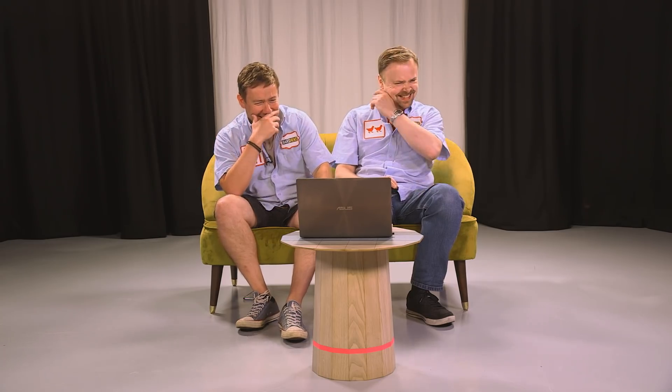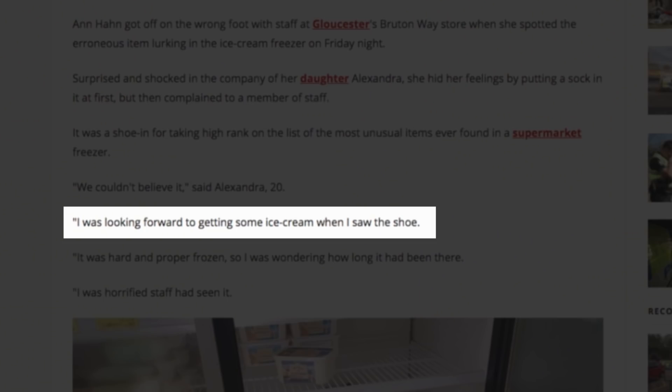You haven't told us what it is yet. Ever found in a supermarket freezer? After all this it's not going to have anything to do with a shoe or a boot, is it? Yeah, it's going to be some peas. We couldn't believe it, said Alexandra, 20. We couldn't believe it — I was looking forward to getting some ice cream when I saw the shoe. It's a shoe! We got there in the end.